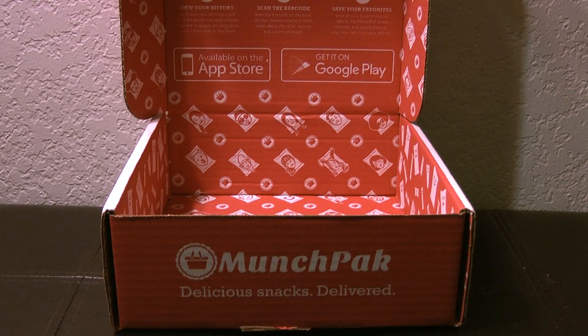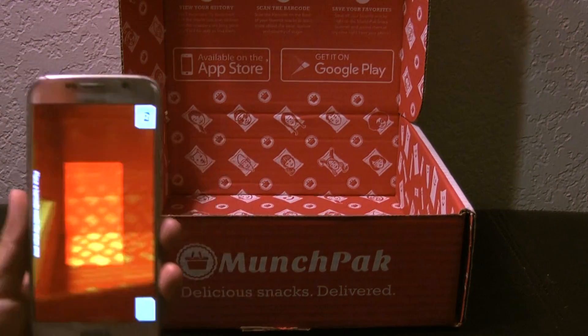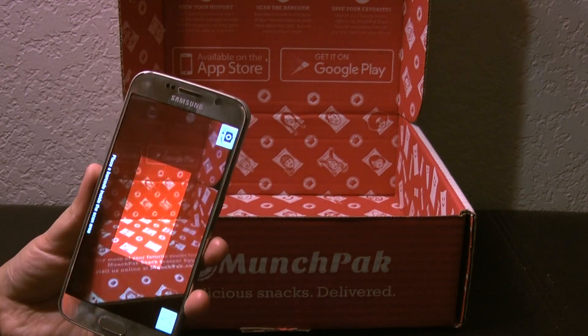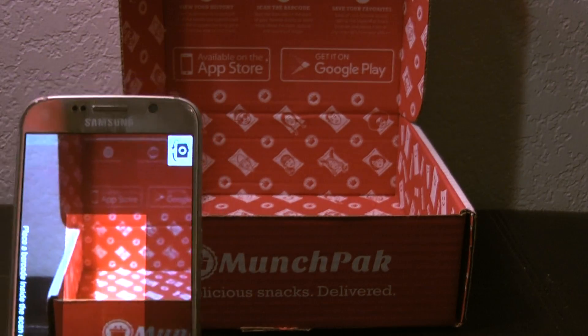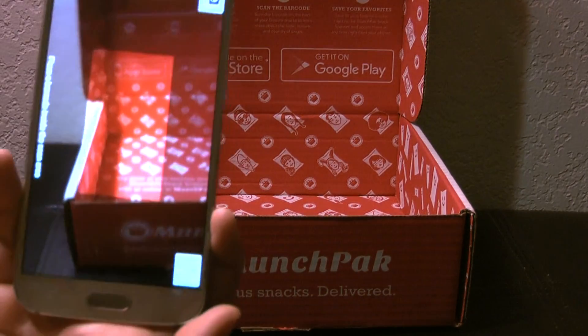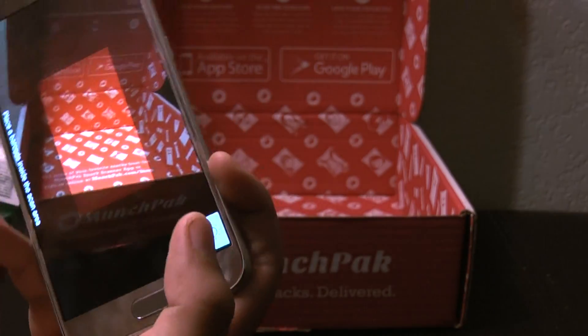Hey guys, this is Laura from Nerd Reactor again. I just wanted to give you an update because I downloaded the app from Munchpack and it tells me more details about each snack that I received. So we're going to look at it together because that would be cool.